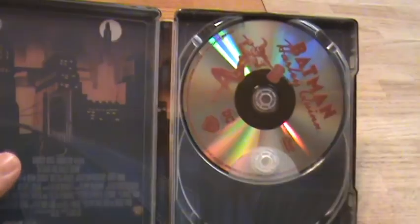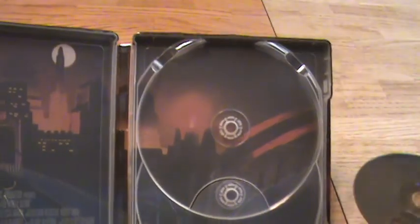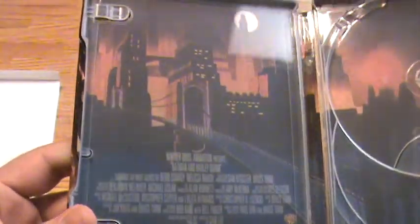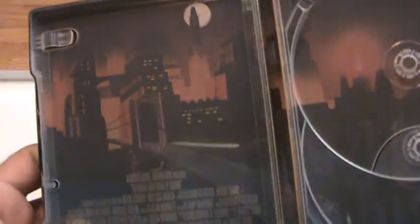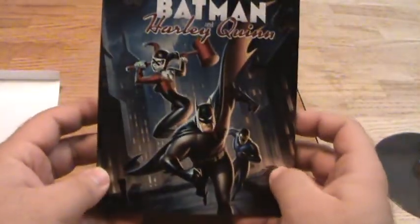Blu-ray disc and the red DVD disc. And the internal artwork, which again, like the back artwork, is usually always something to marvel at. This is pretty basic — just a shot of the city. Nothing special there, but it's a really nice steelbook release.